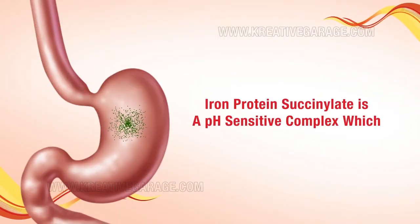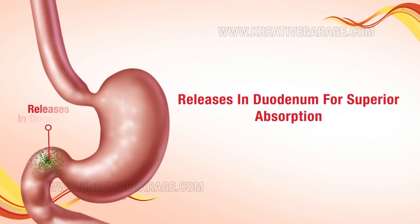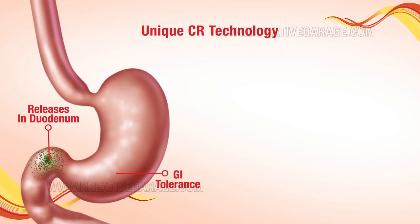Iron protein succinyl is a pH-sensitive complex which bypasses the stomach without exposing the gastric mucosa to iron, and releases in the duodenum for superior absorption. This proven highest degree of tolerability is due to advanced gastric protection from the unique CR technology, effectively treating anemia.